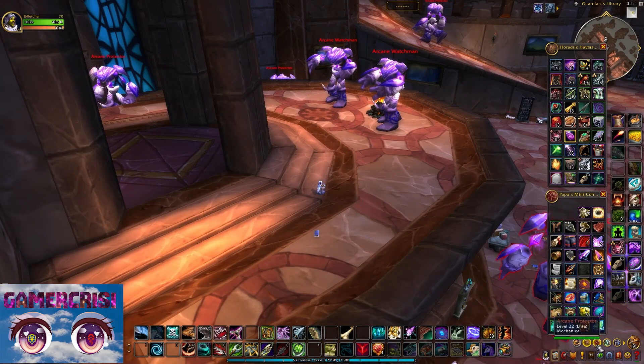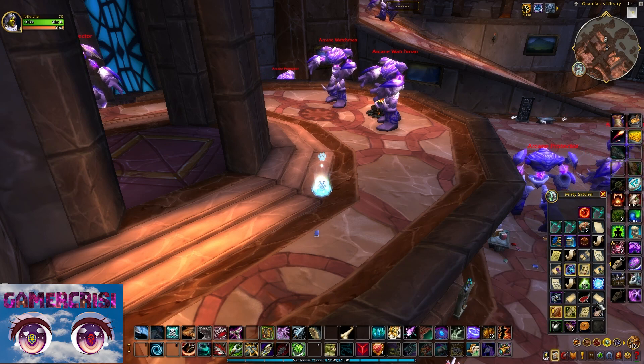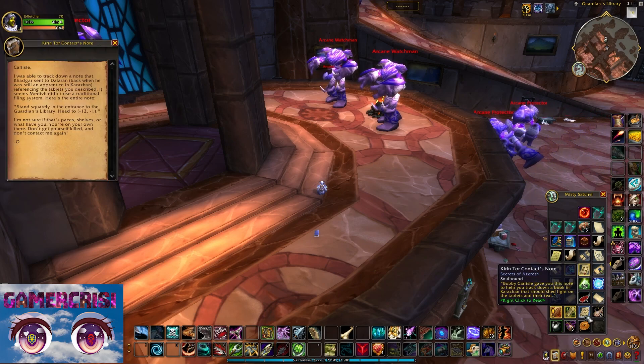You're supposed to use your Thinking Cap right at the entrance and then find the coordinates for the book based on the note. You can totally do that on your own, but I'm going to give you the locations here to make it easy for anyone that doesn't want to try to do it on their own.